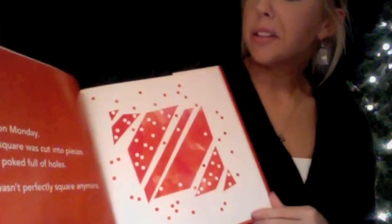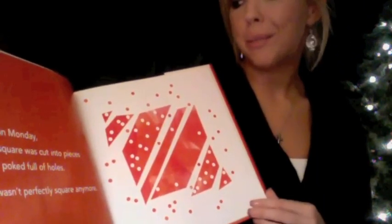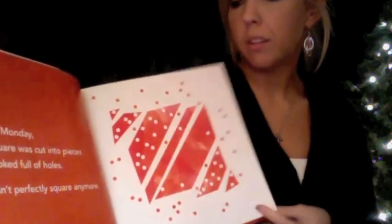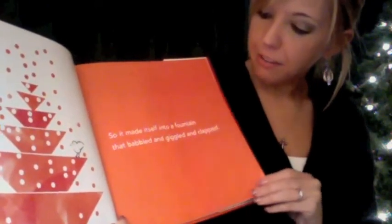But on Monday, the square was cut into pieces and poked full of holes. It wasn't perfectly square anymore — there are lots of new shapes. And if you can tell, the color is changing a bit, from red to a red-orange. So it made itself into a fountain that babbled and giggled and clapped.